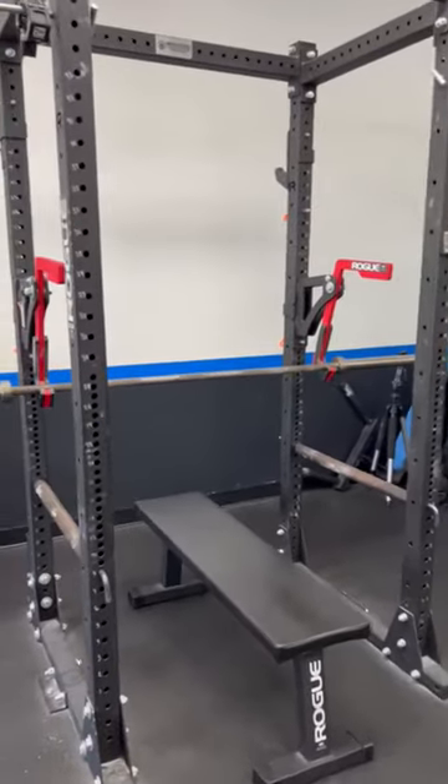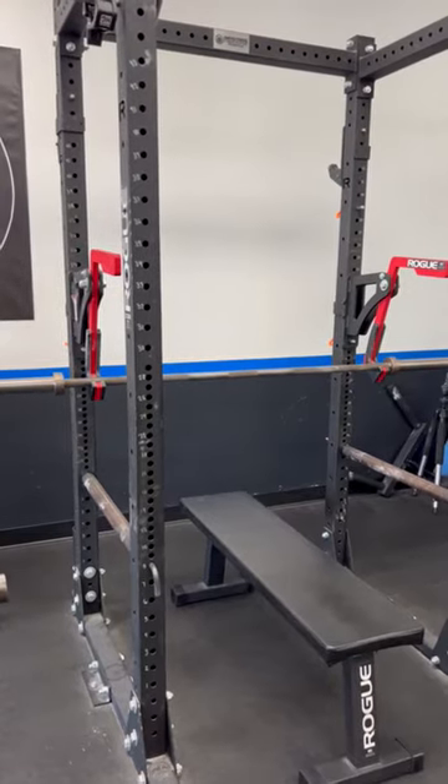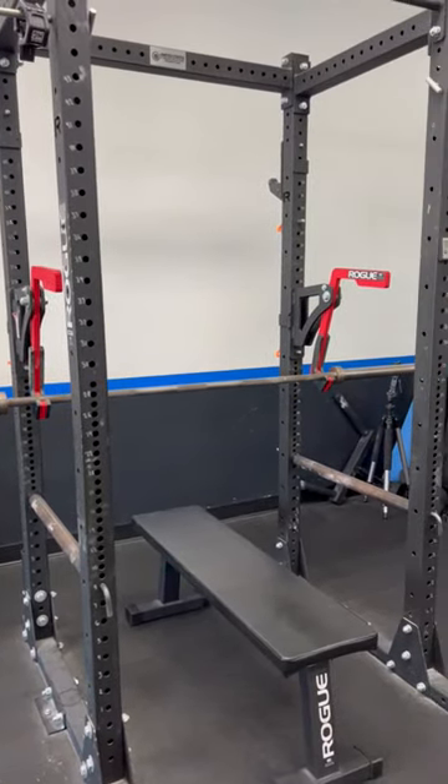In the corner is our Rogue Monster Light with monolith attachment arms, which will be typically used for bench, but can also be used for squats.